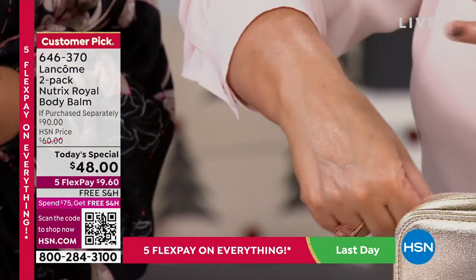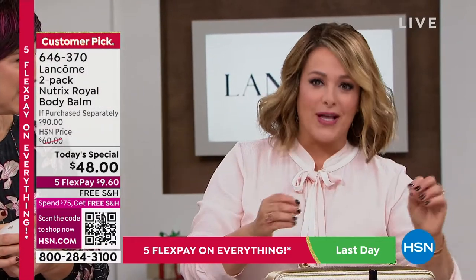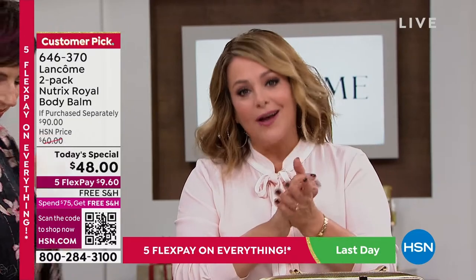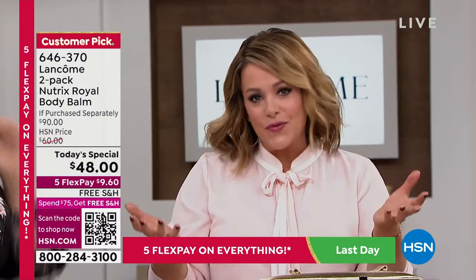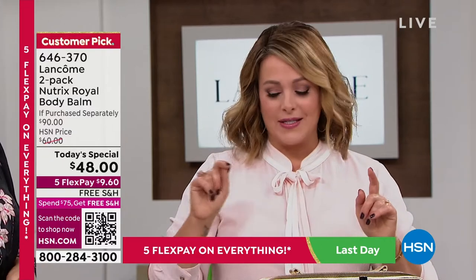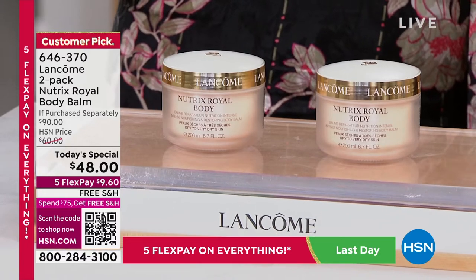This is like luxury moisturizing, but not at the luxury price. Remember — this is a value that's typically $90 for two; each one goes for $45. Only today: only $48 for both. Very exciting to get the rest of your body to match your beautiful face.